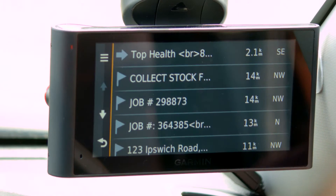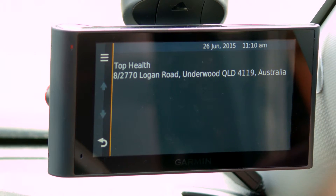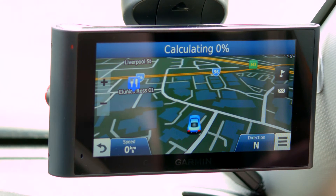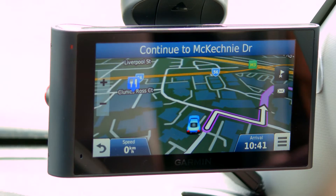The technician receives the message. They can review the job details and then tap on the menu button and select Go. The route will be automatically calculated.